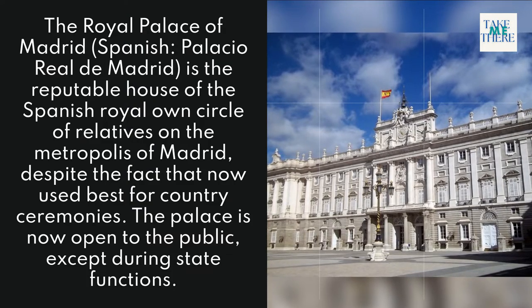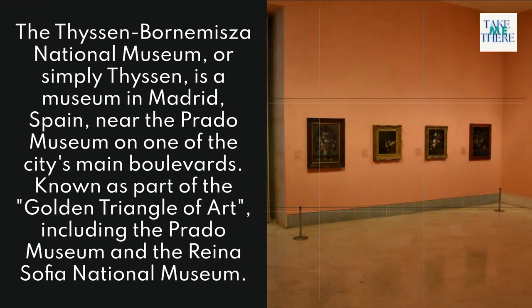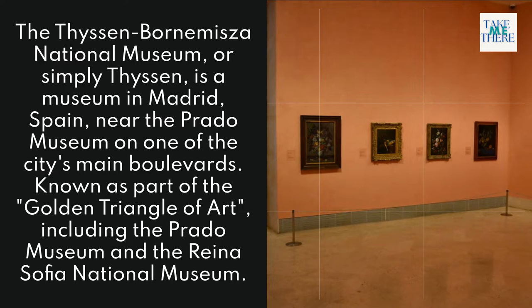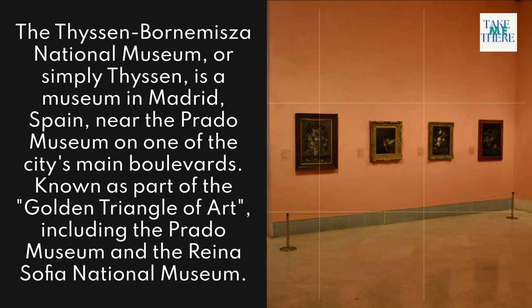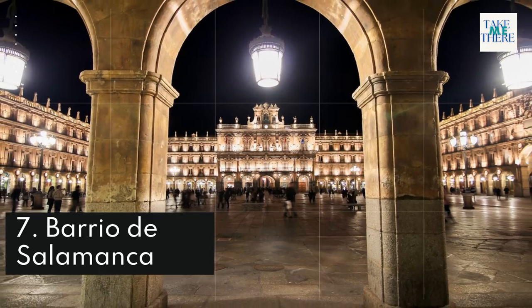6. Thyssen-Bornemisza National Museum. The Thyssen-Bornemisza National Museum, or simply Thyssen, is a museum in Madrid, Spain, near the Prado Museum on one of the city's main boulevards. It is known as part of the Golden Triangle of Art, which includes the Prado Museum and the Reina Sofía National Museum.